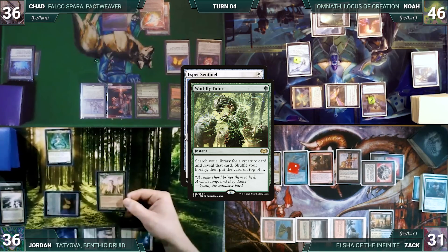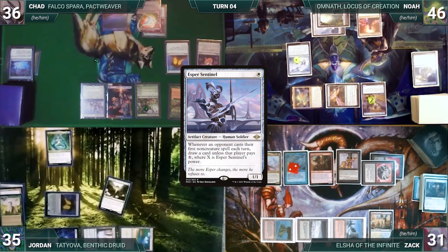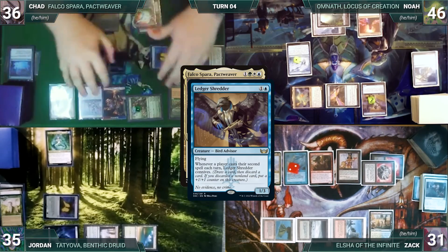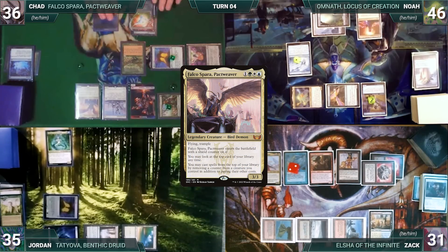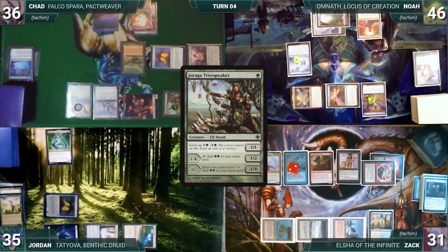In response, Jordan casts Worldly Tutor — Remora triggers and Noah draws; Jordan taps Waterlogged Grove to help pay for Zach's Esper. Tutor resolves and Jordan fetches Lotus Cobra to the top of his library. Esper Sentinel resolves. Chad then casts his commander Falco Spar, Pact Weaver — Ledger Shredder triggers and Noah connives Hallowed Fountain. Falco enters with a shield counter. Chad levels up Jaraga Tree Speaker, attacks Jordan with his elemental — Jordan takes it.